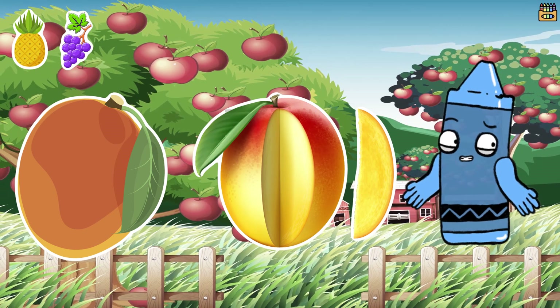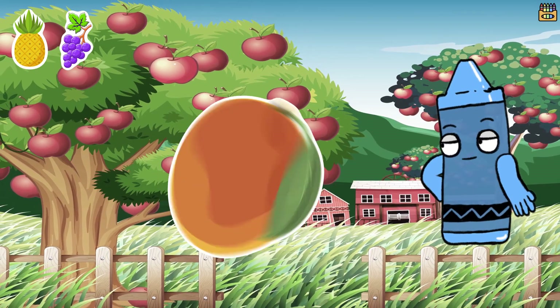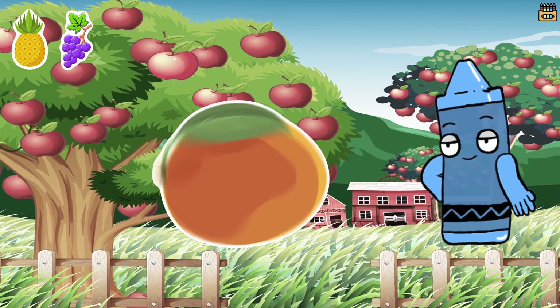Once you peel away the skin and cut around the seed you get delicious mango slices. Mangoes are not only yummy but also full of vitamins and fiber.